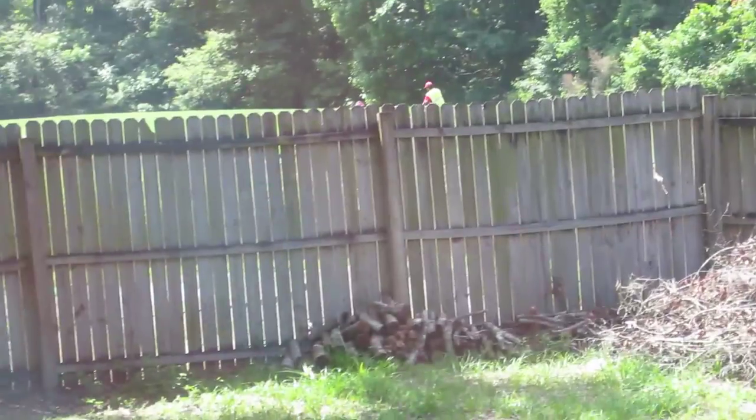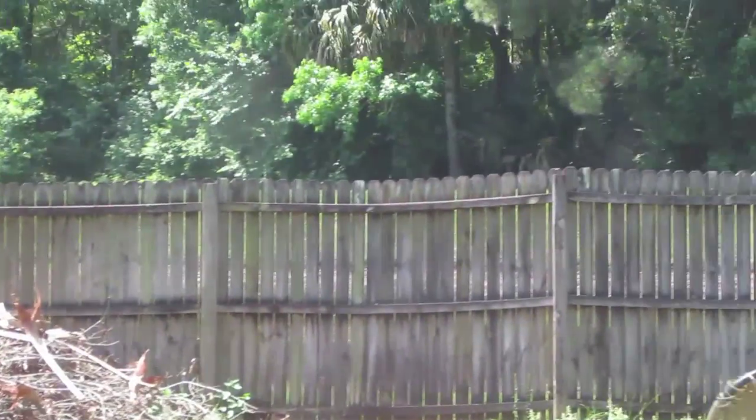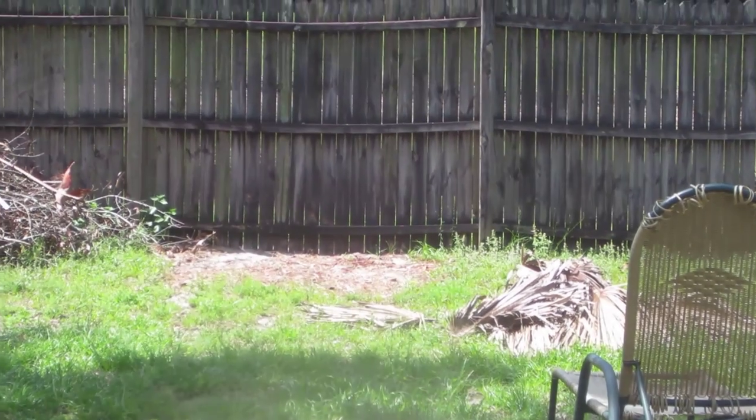All right, the guys are mowing the retention pond area back there, so I guess that means it's time for me to mow my backyard. Womp womp.